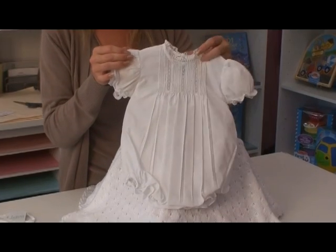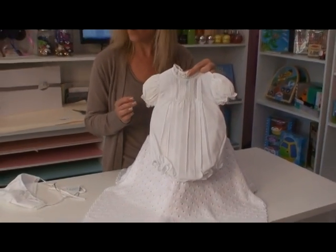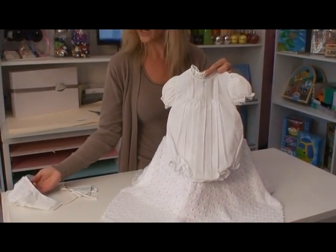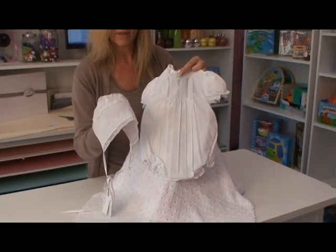It's classic all on its own, perfect for a casual service or for an after-services party. Or you can purchase separately a bonnet that matches perfectly.